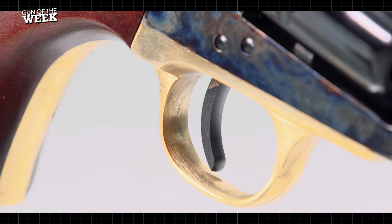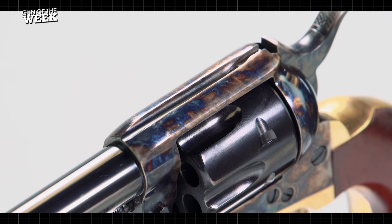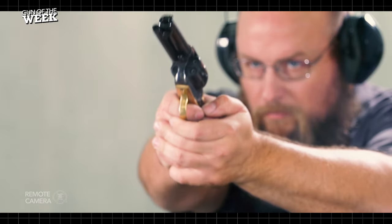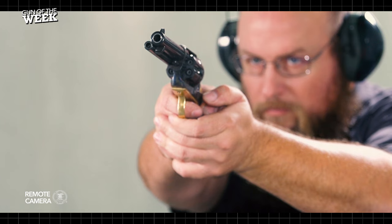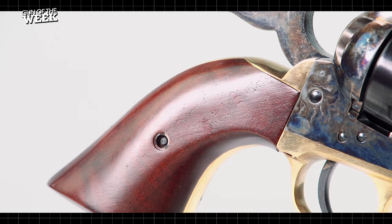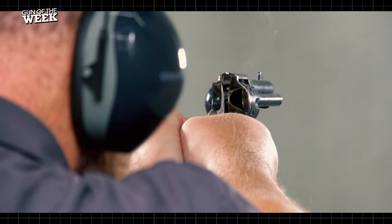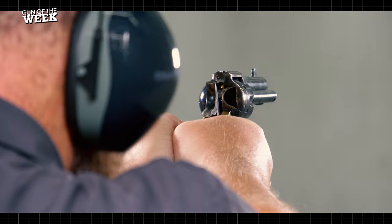Though there is at least one convertible model with an all-black grip frame too, all of the steel revolver frames are treated with a color case hardened finish, and the cylinders, barrels, and ejector rod housings are all blued. The classic package is finished off with a set of smooth, well-shaped walnut stocks. The key feature of these Davidson's exclusive models is the easy caliber conversion.